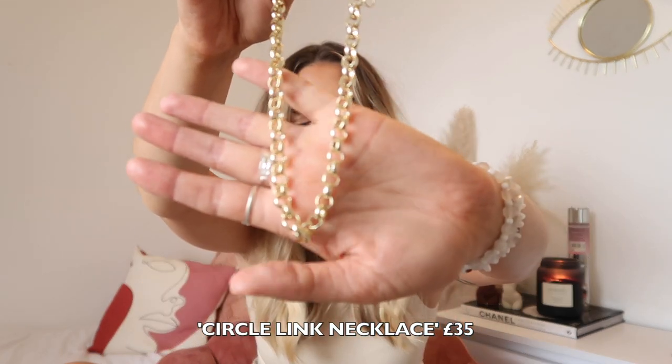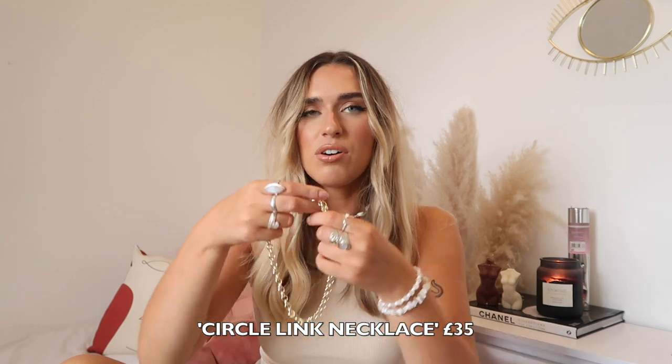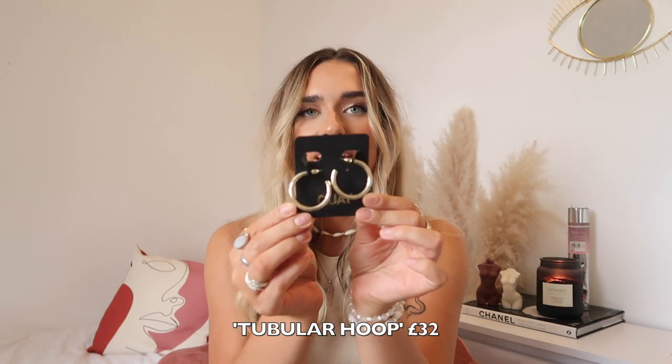Firstly I picked up this thick chained necklace — I'm not entirely sure what it's called on the website but I'll put it on screen if I can find it. A classic thick chain just looks so nice with any outfit — with this top for example, adding a chain would just be so nice. They're the sort of thing you can just keep on all the time. The clasp is really cool too.